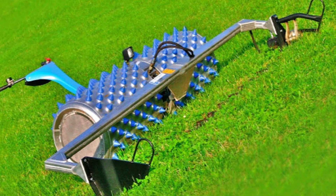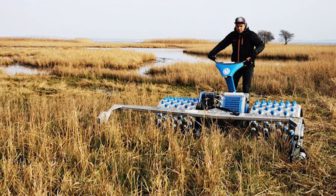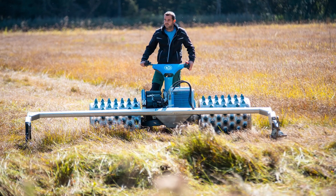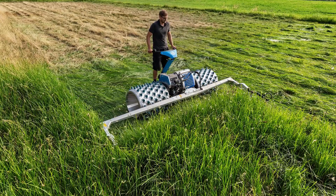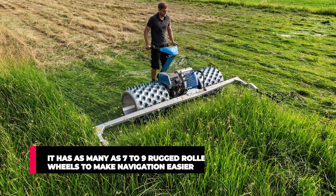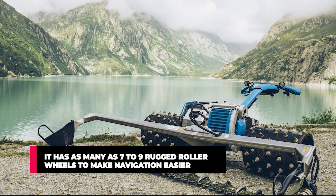This powerful lawn mower is equipped with a wide 6-foot-plus width and a low center of gravity, which enables it to cover more areas in a shorter time. Its unique balance and technology allow it to cater to areas within human reach, and it can be used manually or automated without the need for guidance. It has 7 to 9 rugged roller wheels that make navigation easier.